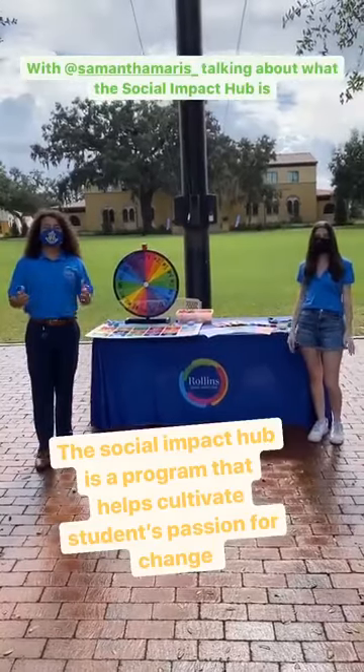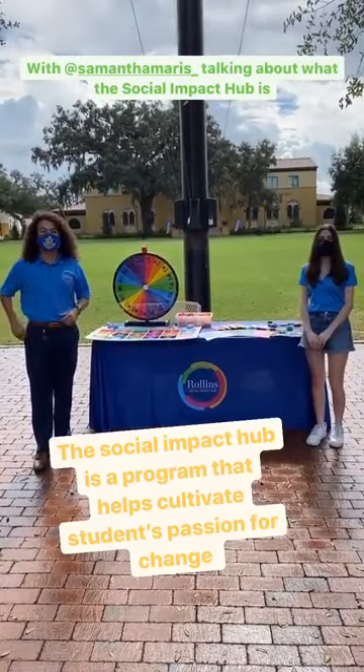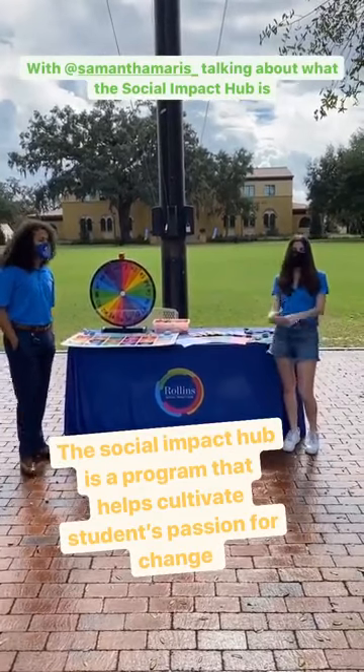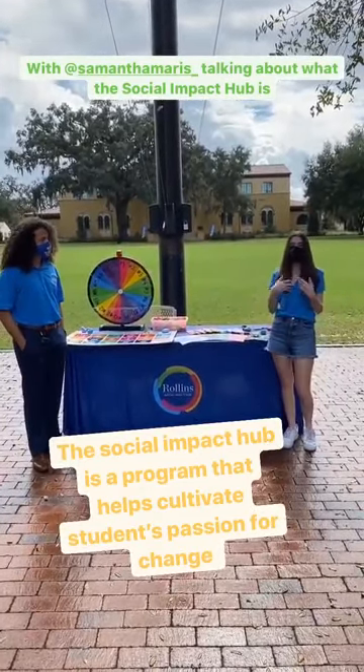Hi everybody, I'm here socially distanced with Samantha Maris, who's the brand design innovator at the Social Impact Hub. So Samantha, what is the Social Impact Hub? Thanks Bobby, so the Social Impact Hub is a place where students can have tools and resources to pursue what they're passionate about.